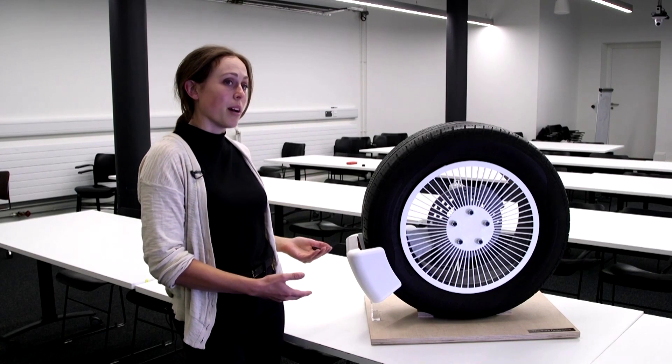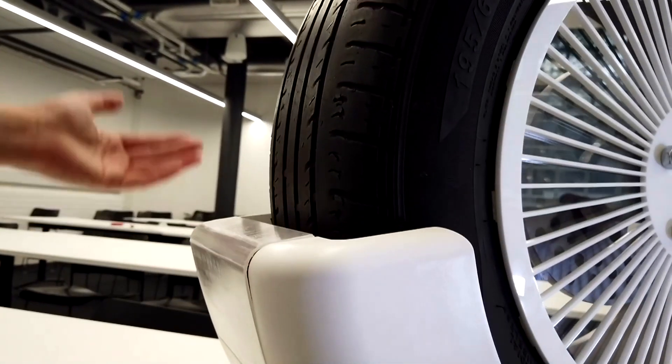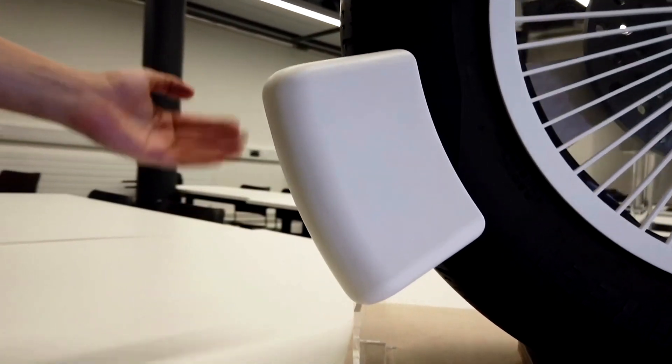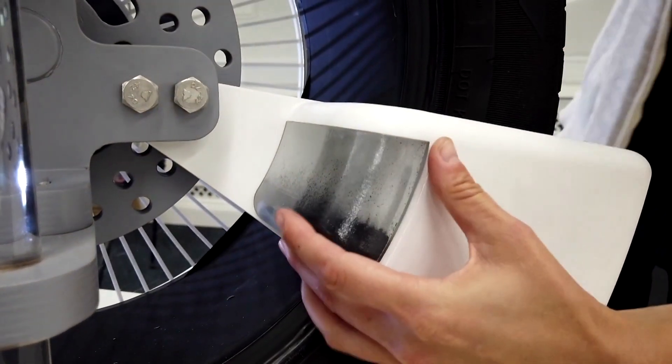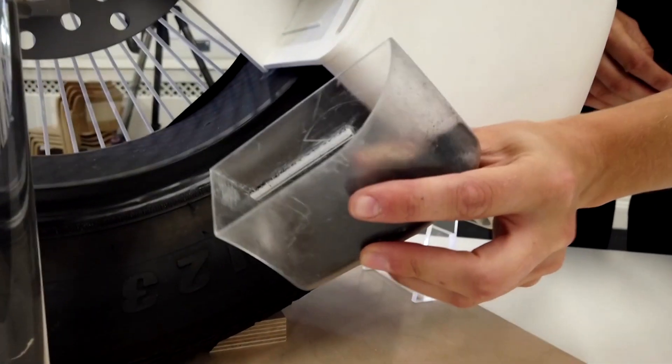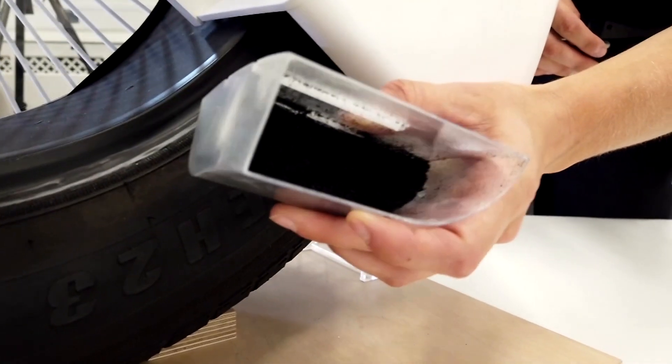Siobhan Anderson is also from the team. In the future, this really could be integrated into the wheel arch or even into the mud flap behind the wheel. So there we go, and you can see the tyre particles that we've collected already.